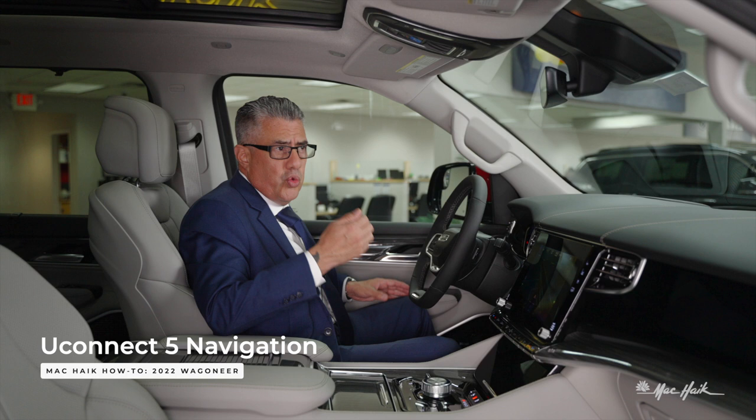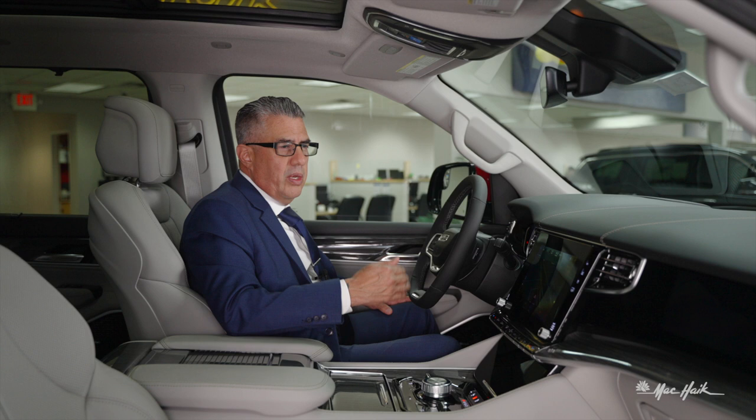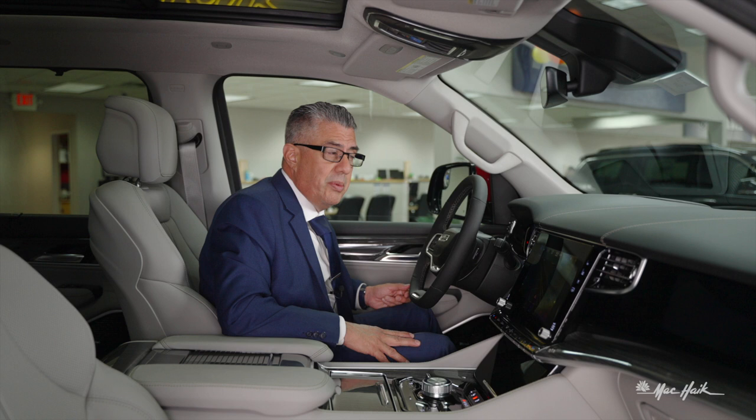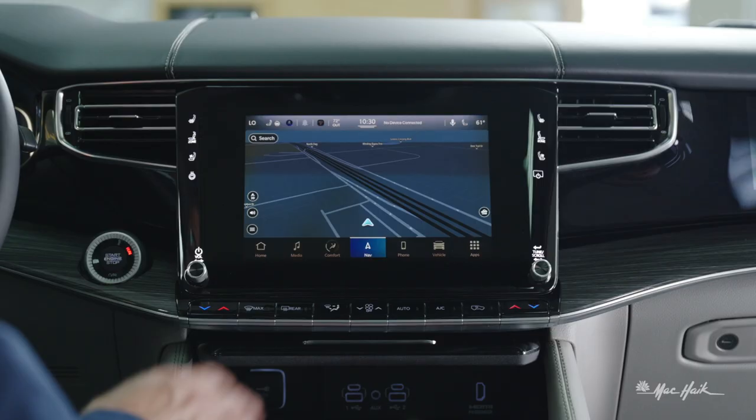Let's move over to your nav. The good thing about the nav screen is if you use your wireless Apple CarPlay or wireless Android Auto, you can find your location with the phone — let's say just north of San Antonio. No problem getting there, but on your way back you'll need phone connectivity. If you don't have coverage, our navigation is a satellite-based system, so your sat nav keeps you connected at all times.